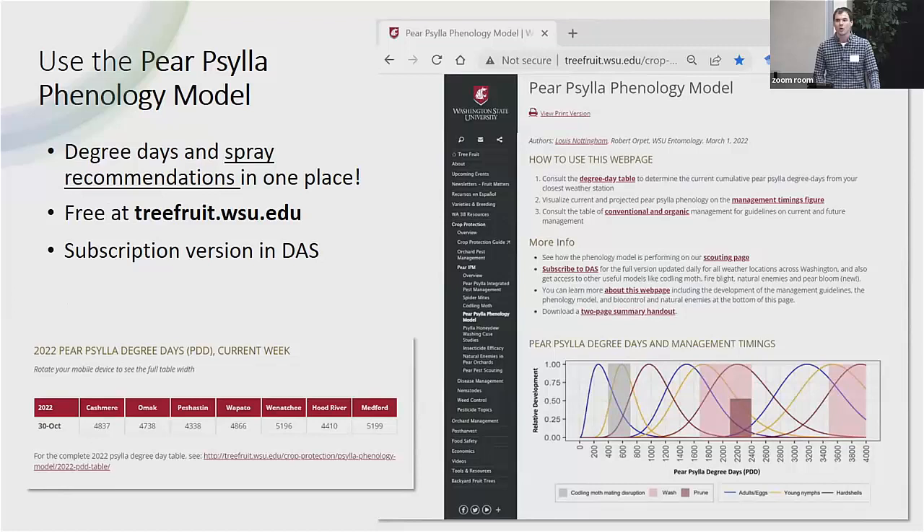We have our Paracilla phenology model, which we really hope people are going to start using and following. It's a one-stop shop to learn where Paracilla are in terms of their generations and also where you can get specific recommendations in real time. We're still posting degree days for Paracilla. From those degree days, you can figure out what the recommended sprays or management strategies are for that timing. We really want people to use this tool because you paid for it — through grants from the Crescent Process Pear Committee and the WSDA Specialty Crop Block Grant.